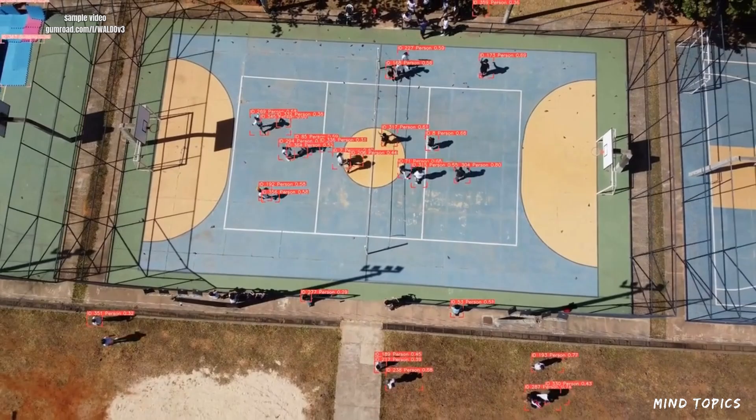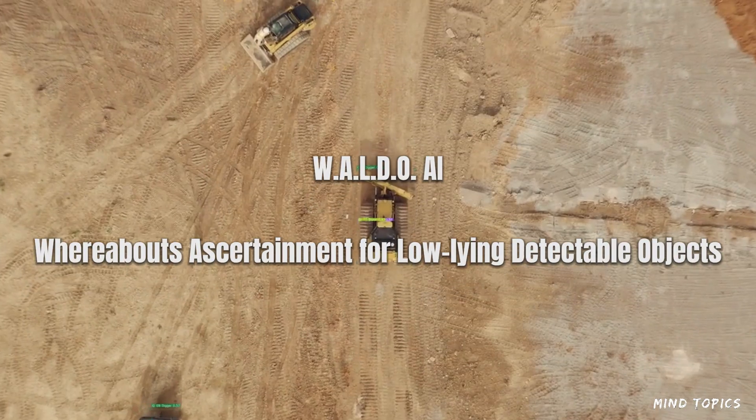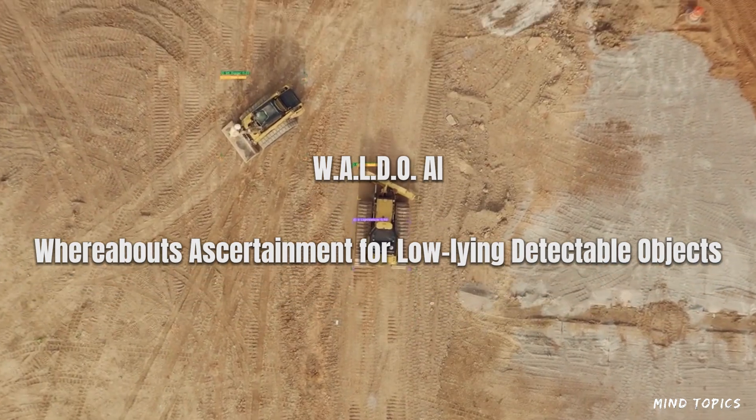Developed by Stefan Sturgis, Waldo — or Whereabouts Ascertainment for Low-lying Detectable Objects — is an advanced AI model designed for object detection.